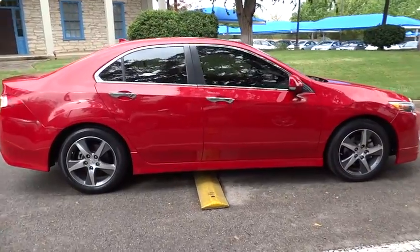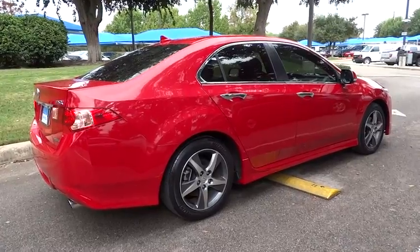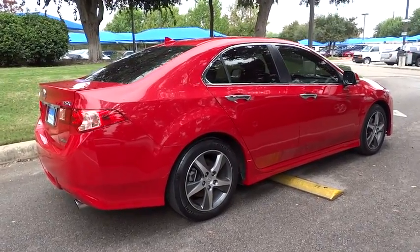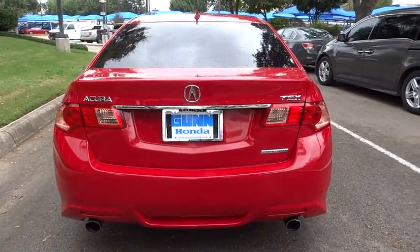Here are some of this vehicle's great options: power passenger seat, stability control, anti-lock braking system, steering wheel audio controls, keyless entry, traction control, leather-wrapped steering wheel, moonroof.